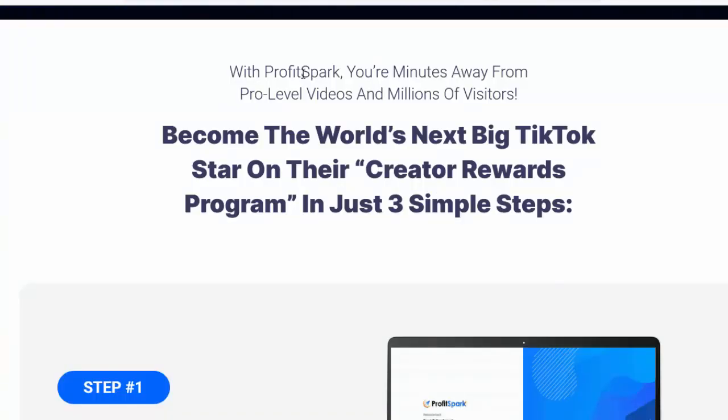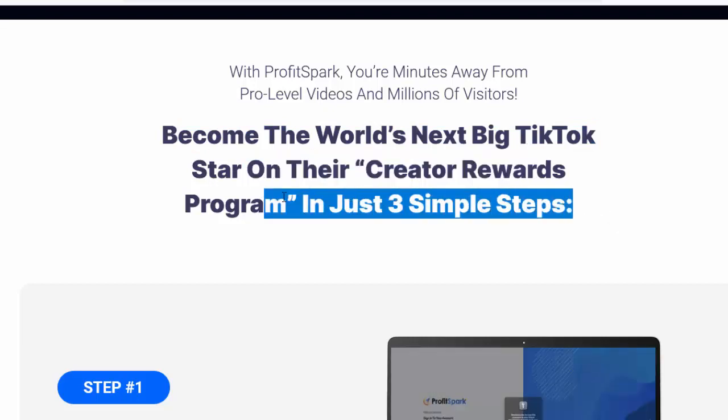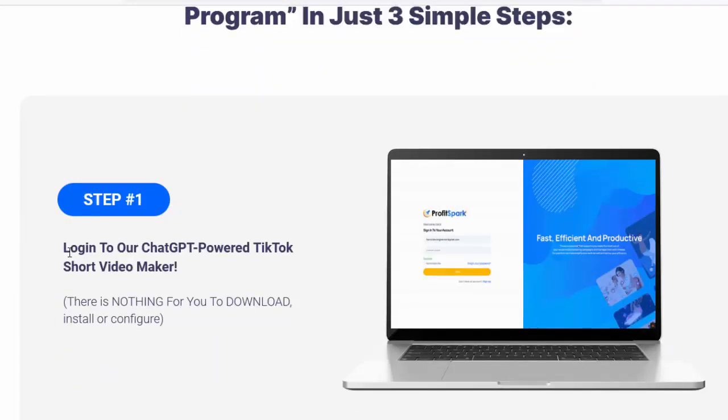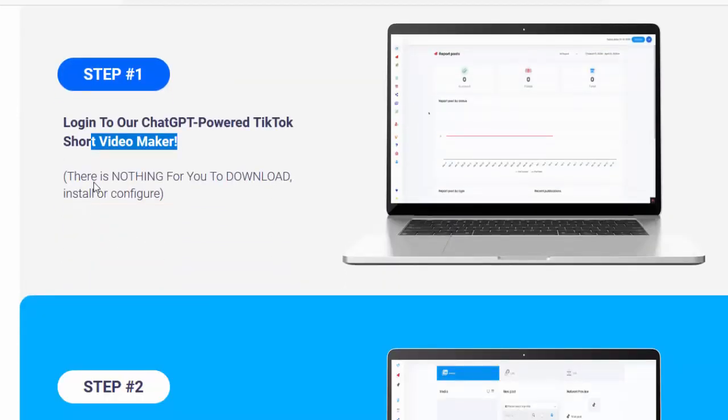With ProfitSpark, you're minutes away from pro-level videos and millions of visitors. Become the world's next big TikTok star on their Creator Rewards program in just three simple steps. Step number one: log in to our ChatGPT-powered TikTok short video maker.